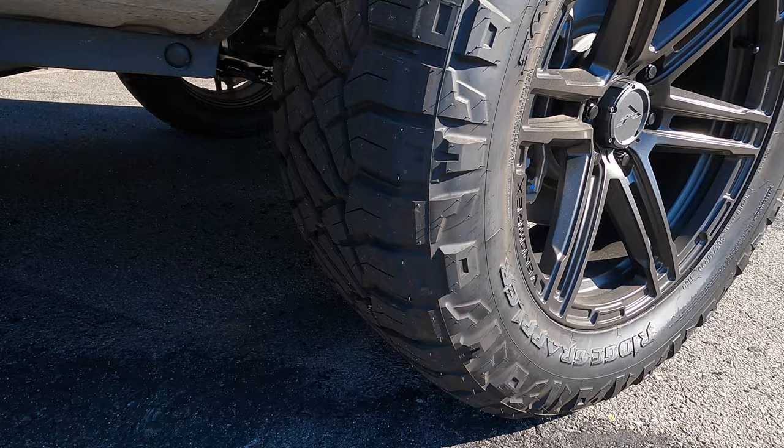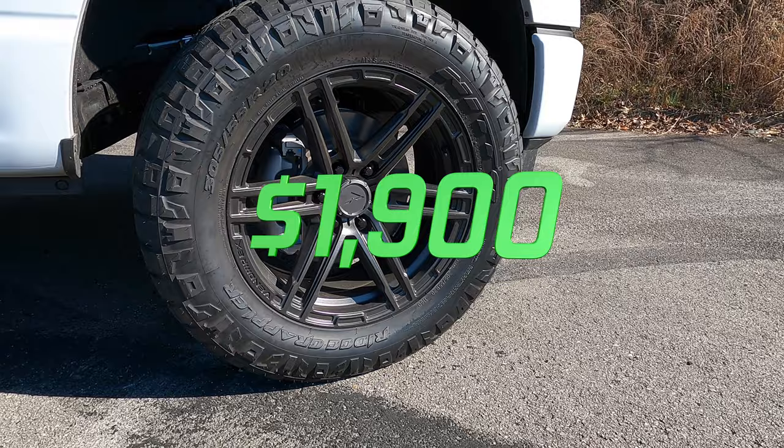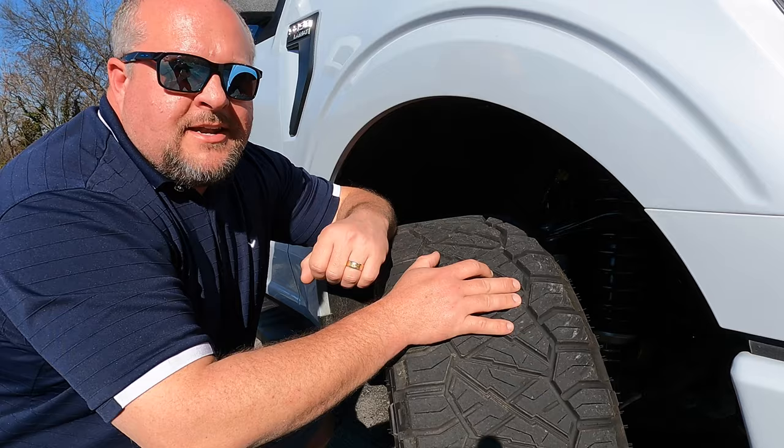These Nitto Ridge Grappler tires look very aggressive but they're also very quiet on the street, and if you get on a trail they're going to do what you need them to do. For a jack-of-all-trades tire, you can't go wrong with the Nitto Ridge Grapplers.